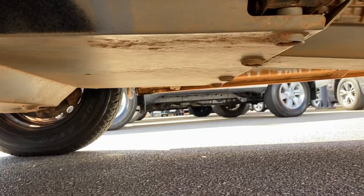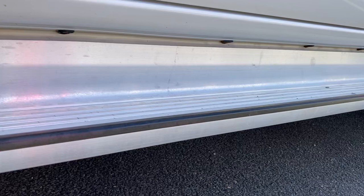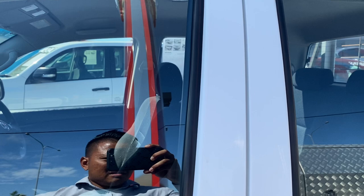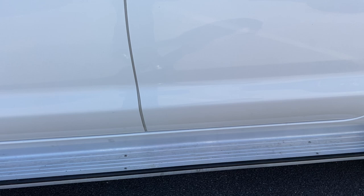I'll quickly just show you this side — you've got the side steps there as well, black handlebars on the doors, and also the blacked-out mirrors. Very clean, very neat, tidy looking vehicle.